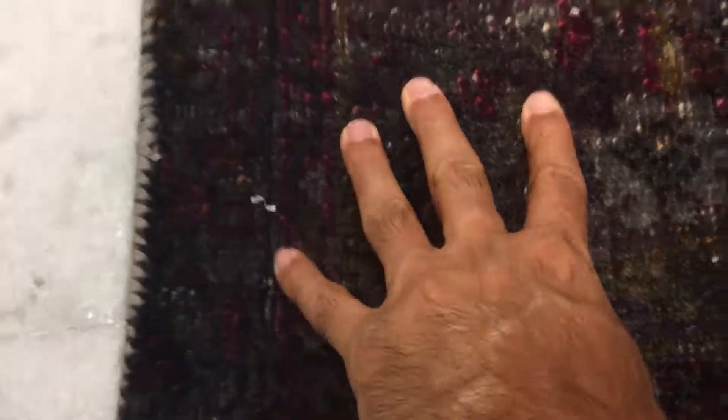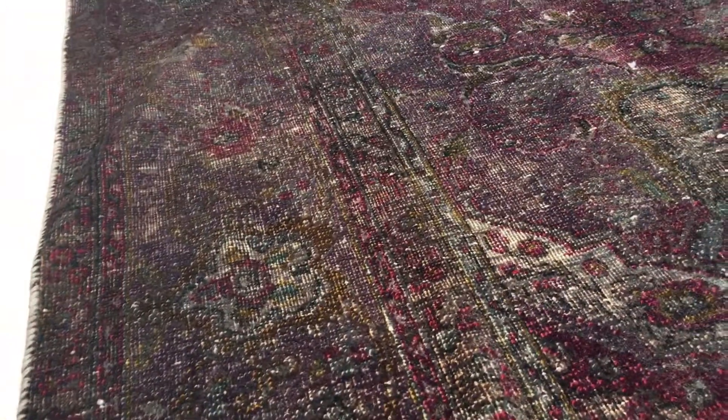Also, the carpet has more wool than other kinds of carpets, so you can see it's softer to touch. This is a very high quality carpet.